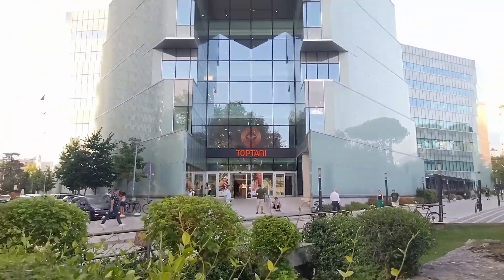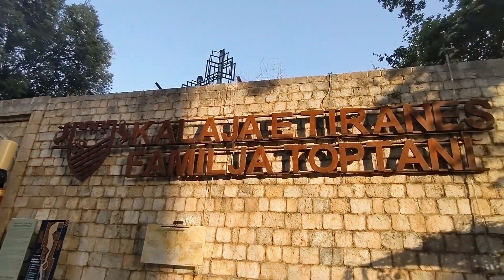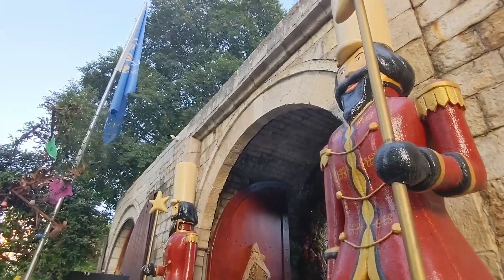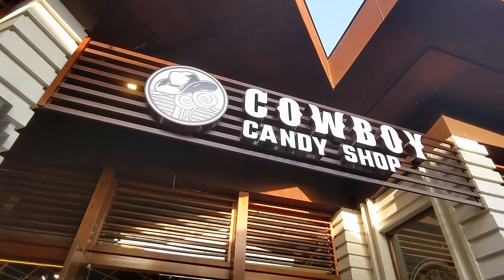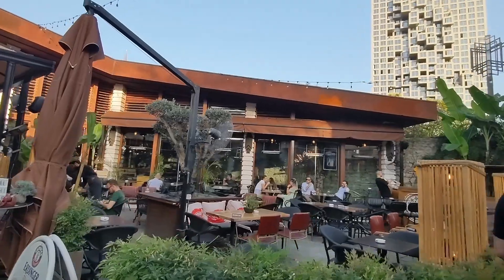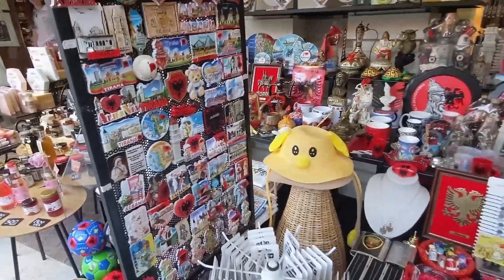At the end of Toptani Street, we have Toptani Mall, and across from that we have the castle here in Tirana. They know it's not much of a castle — it's just kind of castle walls on the outside, and then on the inside, all kinds of shops, restaurants, bars — a place to come get some food, get some drink, buy some souvenirs.